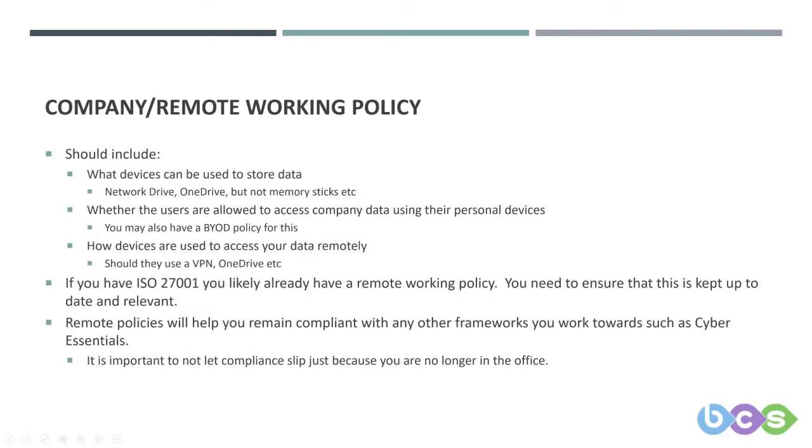You need to consider things such as what devices are storing your data while working remotely, whether you're allowing personal devices to access company data, and how these devices are accessing your data remotely — for example, is data stored in the cloud, or are you forcing use of a VPN to access internal documents? If you have ISO 27001, you should already have a remote working policy, but ensure it's kept up to date and relevant, and helps you remain compliant with frameworks such as Cyber Essentials.